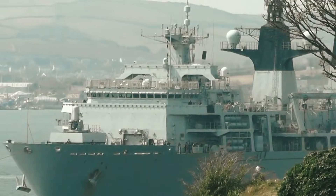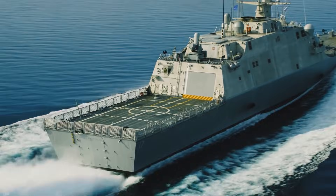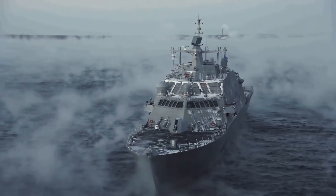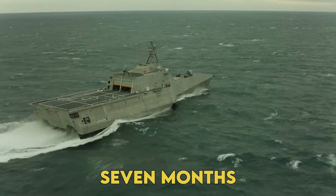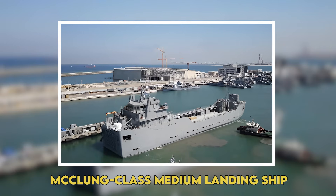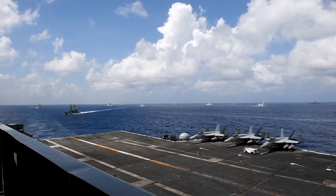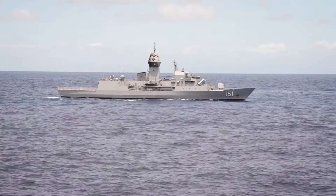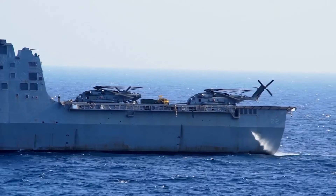Picture this. While Congress was debating whether to fund a single billion-dollar destroyer, the Navy quietly pulled off the impossible. They went from zero to construction ready on an entirely new class of ships in just seven months.